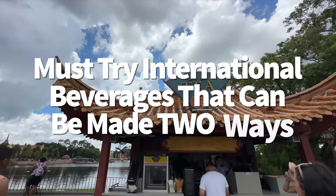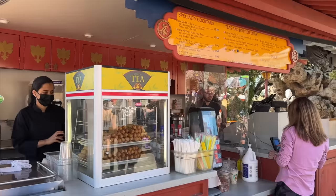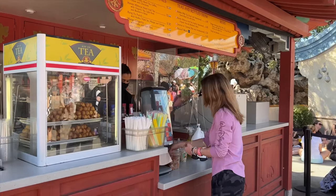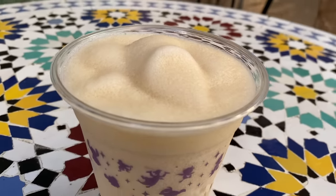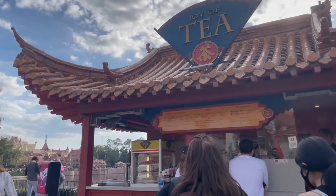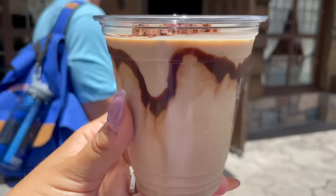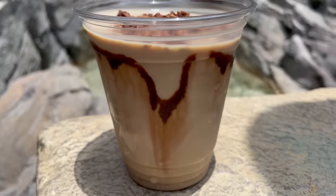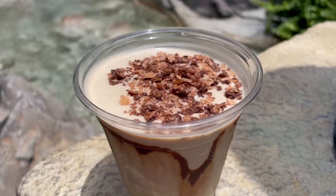Let's take a speedy drinking-around-the-world tour of some of the best international beverages, available alcoholic or non-alcoholic so everyone can play along. In Morocco, pick up the virgin frozen mint tea at Oasis Sips and Sweets, or spike it with gin. In China, the Tipsy Ducks in Love at the Joy of Tea kiosk combines bourbon, black tea, coffee, cream, and chocolate — also available without bourbon. And in Norway, the Kristoff Cafe at Kringla Bakery Og Cafe offers the non-alcoholic Viking coffee made with frozen coffee, coffee chocolate sauce, and coffee chocolate crunch.